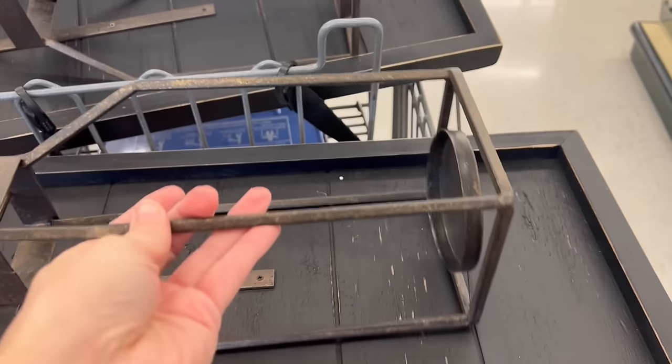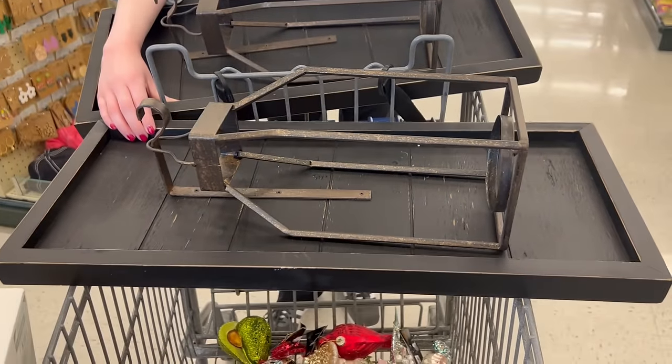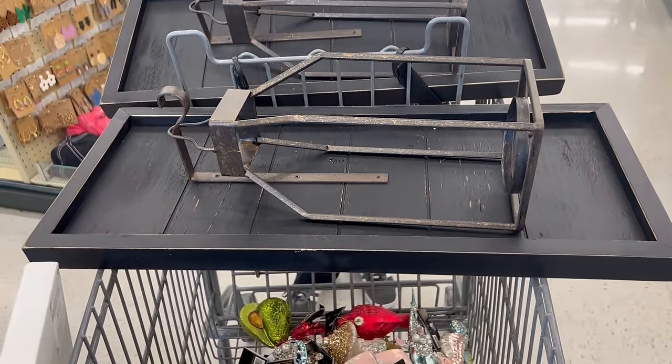We're going to get these for the dining room, but they could be a return — I'm not sure. I like how vintage they look and I like that they're black — you'll see why. Alright, next door: Home Goods.